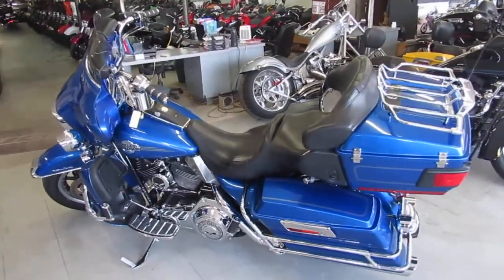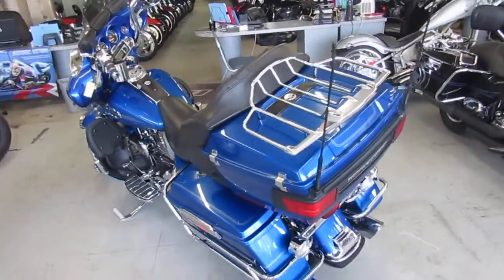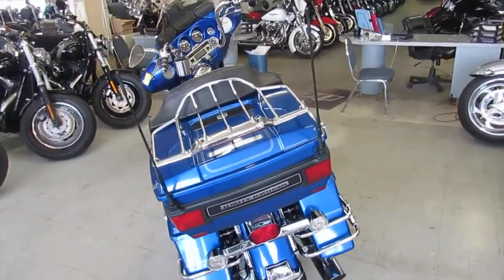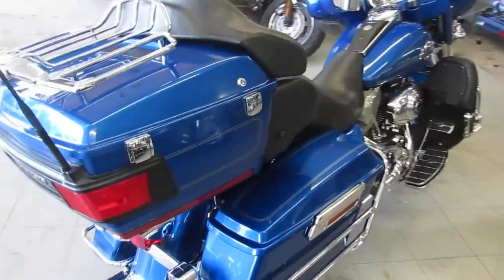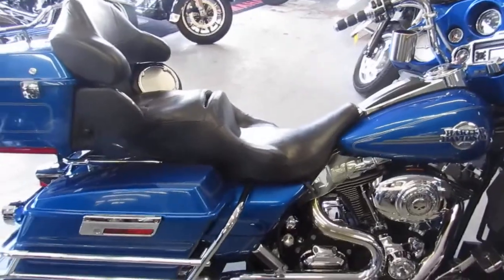Hey guys, it's ApprovalPowersports.com. We have over a hundred of these full dressers in here — Ultra Classics, Electric Glides. Today I'm going to show you this used Harley Electric Glide Ultra Classic for sale with only 39,096 miles. This is a sharp 2007 in Pacific Big Blue Pearl paint with the Willie G Skull Package.